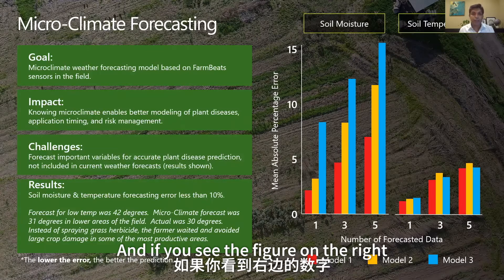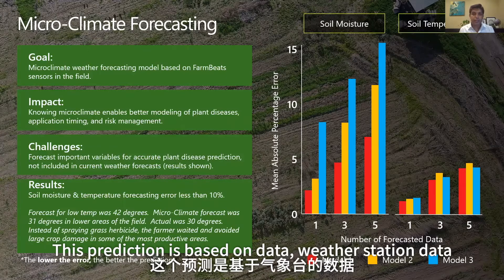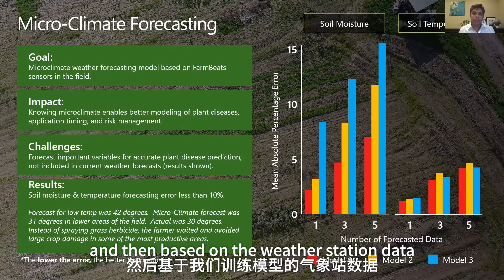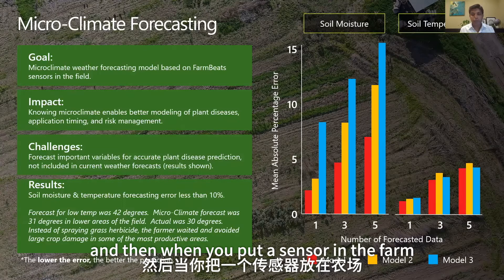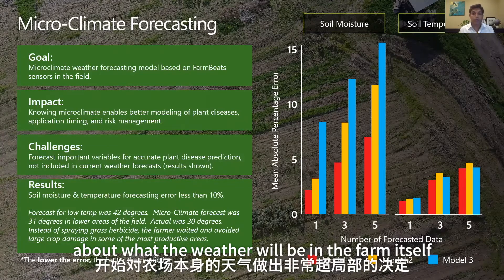If you see the figure on the right, the red bars show that the error is less than 10%. This prediction is based on weather station data, and we've trained the models on that. When you put a sensor in the farm, we do transfer learning to start making very hyperlocal decisions about what the weather will be in the farm itself.